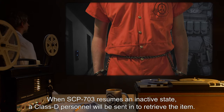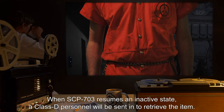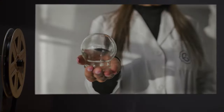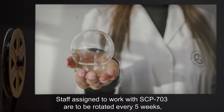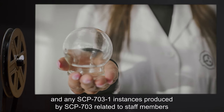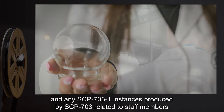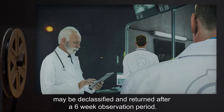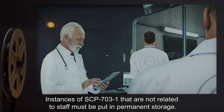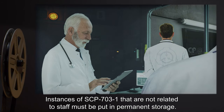When SCP-703 resumes an inactive state, a Class D personnel will be sent in to retrieve the item. Staff assigned to work with SCP-703 are to be rotated every five weeks, and any SCP-703-1 instances produced by SCP-703 related to staff members may be declassified and returned after a six-week observation period. Instances of SCP-703-1 that are not related to staff must be put in permanent storage.